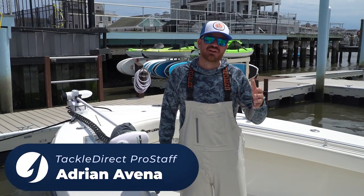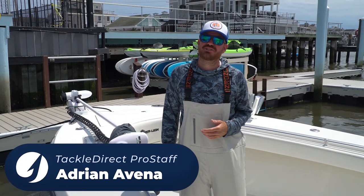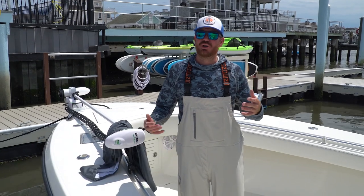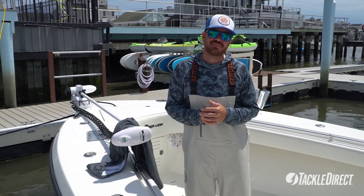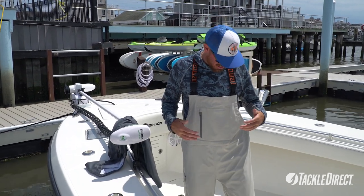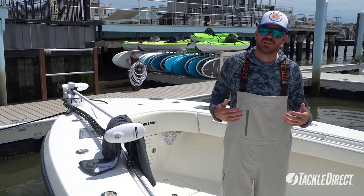What's going on guys? Grundens pro staffer Adrian Avina, also captain of Jersey Boy Charters, and I'm here to go over one of my favorite things from Grundens — the Grundens Tourney bib and jacket. I've got the bibs on right now and I'm going to dive into exactly what I like about it.